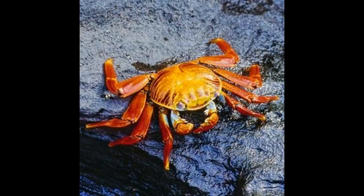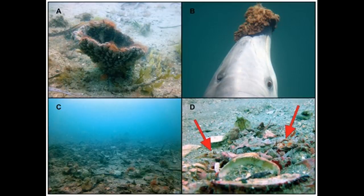A bottlenose dolphin may use its tail flukes to flip a fish out of the water and then retrieve the stunned prey. Some coastal bottlenose dolphins in Shark Bay, Western Australia, seem to use a certain species of sponge as a shield when foraging in areas of rocky or sandy bottoms.